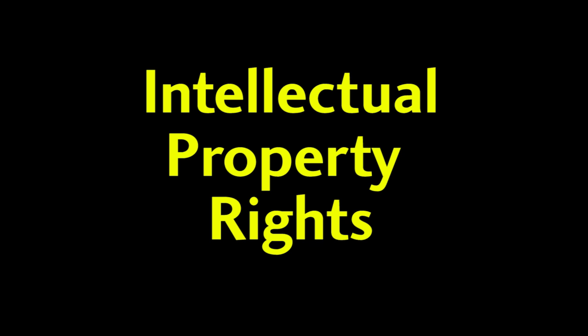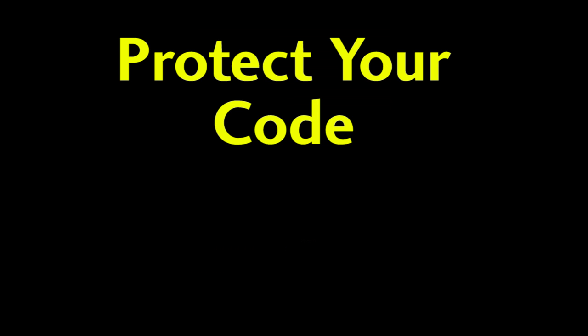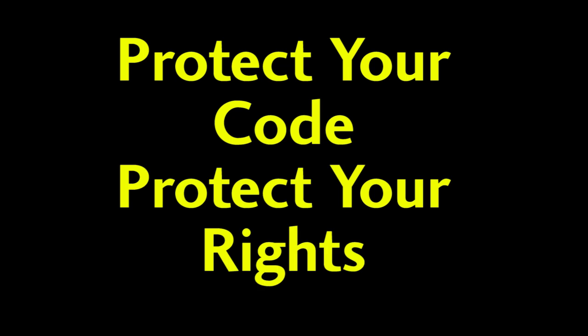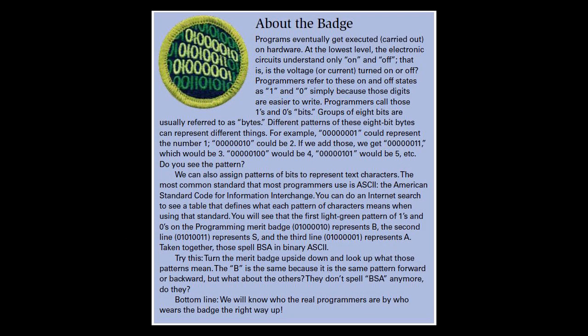Besides programming, you will learn all about intellectual property, patents, trademarks, freeware, and both how to protect programs you have written and what your rights are to software you have purchased. Did you know that there is a hidden message in the patch? Do you see it? If not, look for this page in the Merit Badge book to learn the secret.